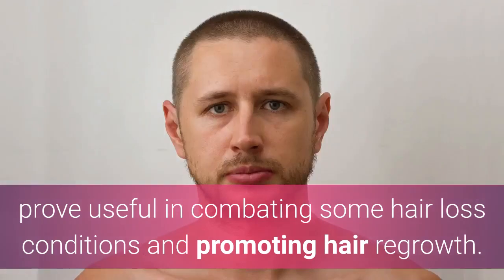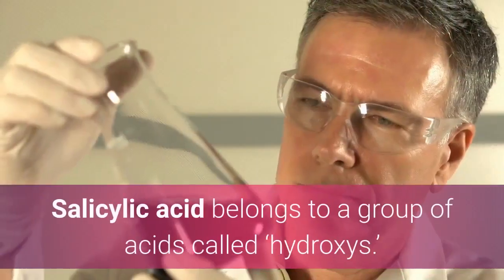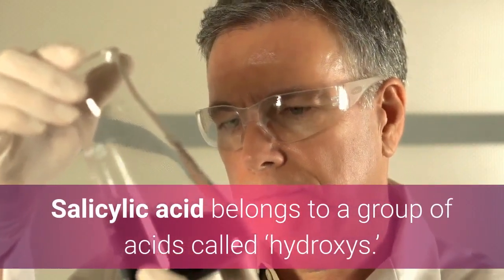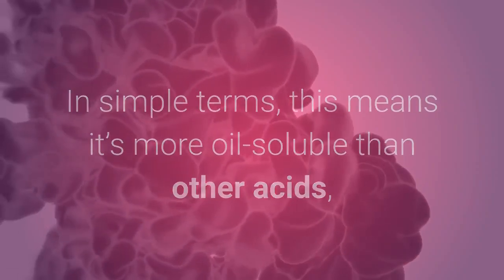So how do salicylic acid shampoos work? Salicylic acid belongs to a group of acids called hydroxy acids. In simple terms, this means it's more oil soluble than other acids, which allows it to work in areas where sebum production is prevalent.